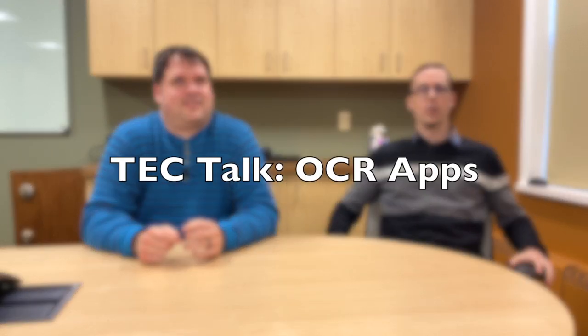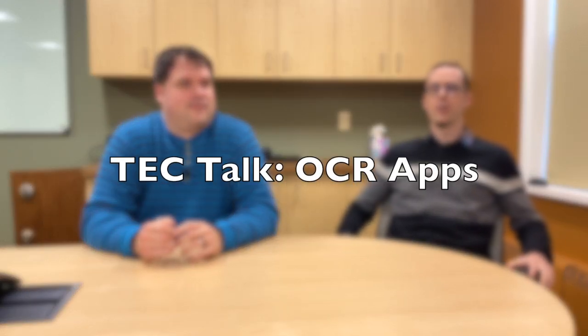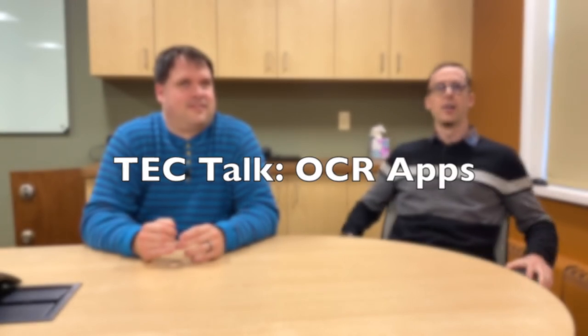Hello and welcome back to another Tech Talk here at Vision Forward with myself and Corey Ballard. Thank you for joining us. On this Tech Talk, we're going to be discussing some iPhone and Android OCR apps.